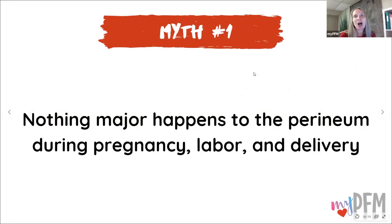Now let's go over some common myths about external support. Number one: nothing major happens to the perineum during pregnancy, labor, and delivery. Are you kidding me? This is a crazy myth — let's dispel it.